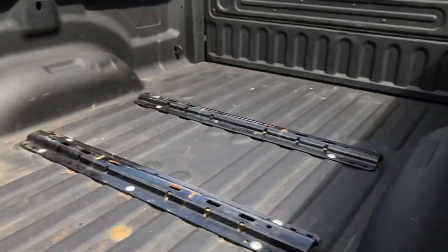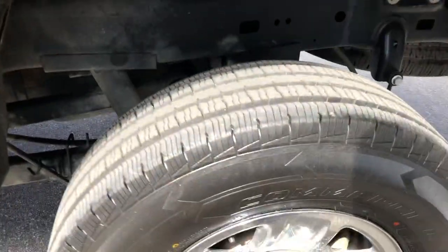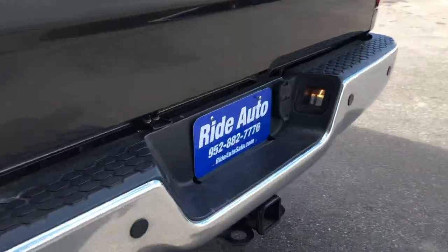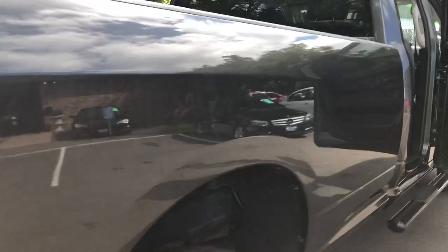It's all set up with the fifth wheel. It's got the airbags in the back with air ride suspension. Here's how you fill them in right here with those nozzles. Beautiful truck, excellent condition.